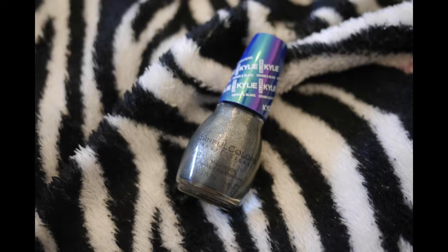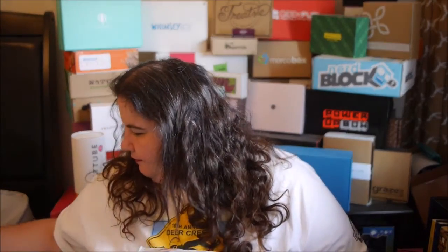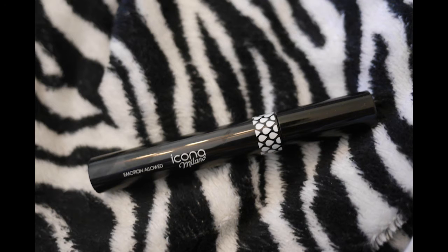From Sinful Colors, this is a silver nail polish that looks really pretty. Last is a large mascara from Ikana Milano — I don't wear a ton of mascara, but it'll be nice for special occasions.